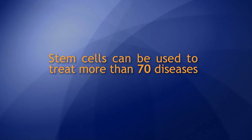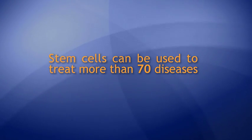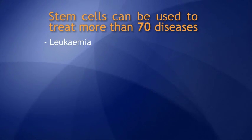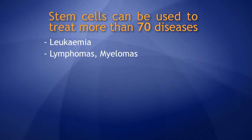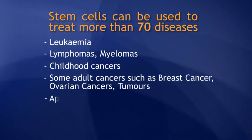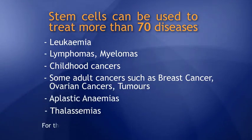Today, cord blood stem cells can be used to treat more than 70 diseases that affect the blood and immune system. These include leukemia, lymphomas, myelomas, childhood cancers, some adult cancers, aplastic anemias, thalassemias, and many others.